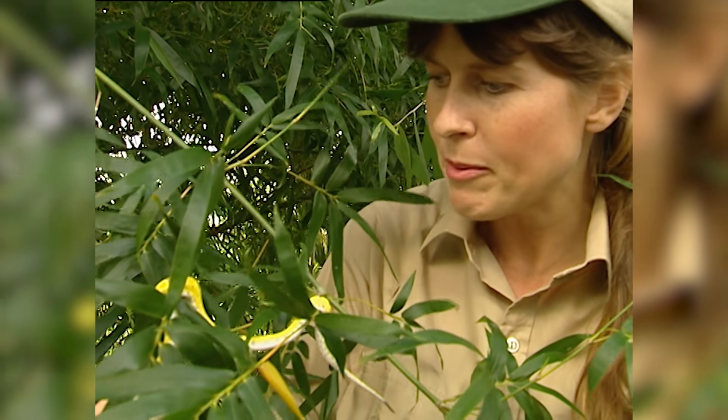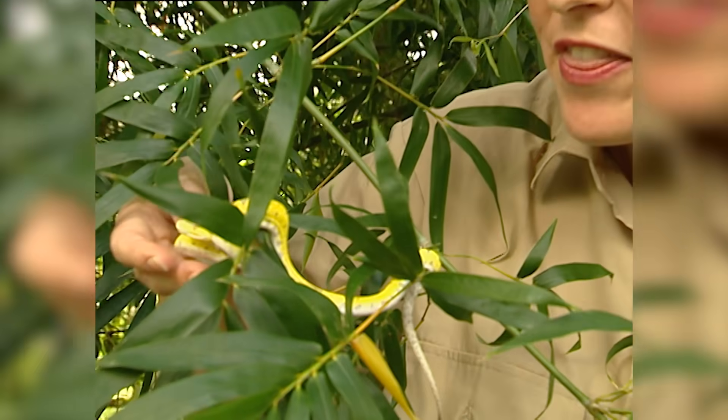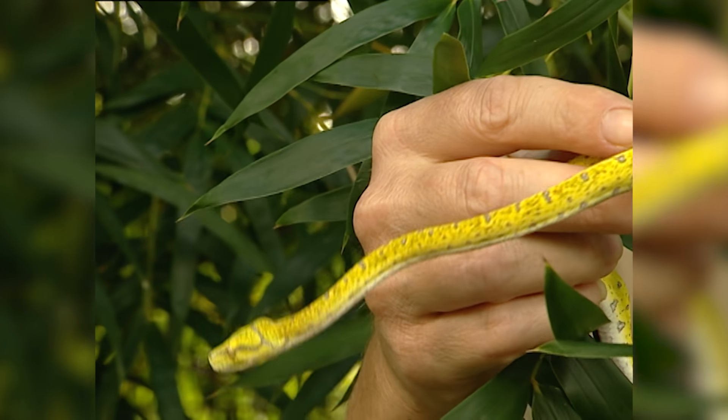This bamboo is the perfect habitat for these beautiful little green pythons. He's called a green python even though he's yellow, because when the babies hatch out, they can be this brilliant yellow, orange, brick red — some of them are even blue.